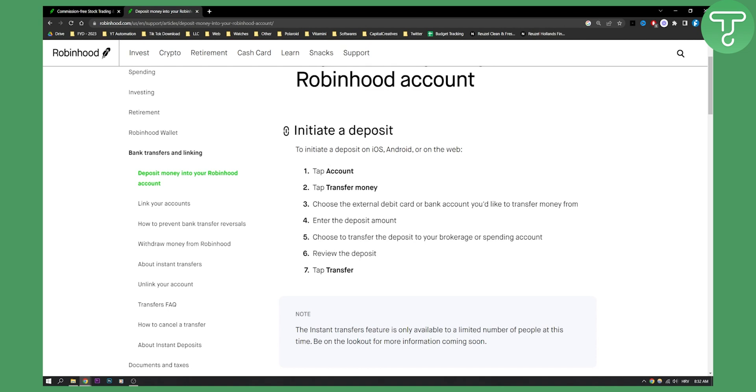Here's how you can initiate a deposit. You tap Account, go to Transfer Money, choose the external debit card or bank account you'd like to transfer money from, and enter the deposit amount. Then you choose to transfer the deposit to your brokerage or spending account, review the deposit, and tap Transfer.